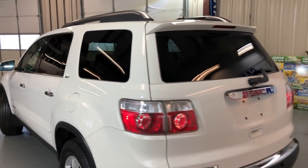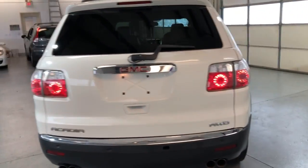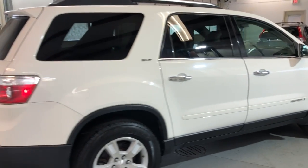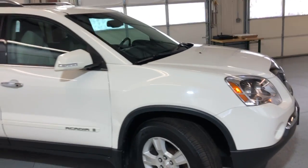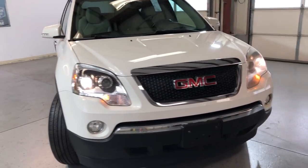It is all-wheel drive, it's got a roof rack, tinted windows, parking sensors, good looking body. Nice tires, in good shape. It runs and drives good, it's been detailed, fog lamps, alloy wheels, HID headlights.